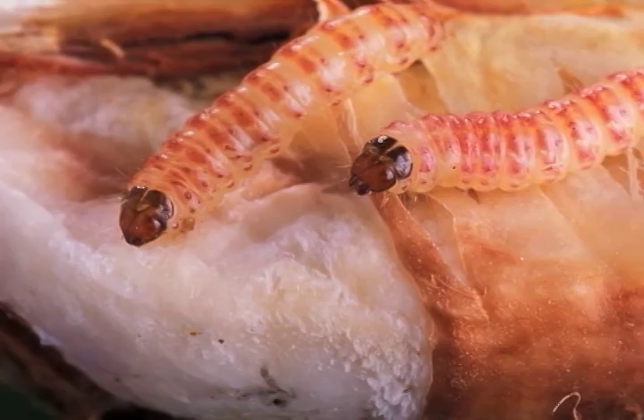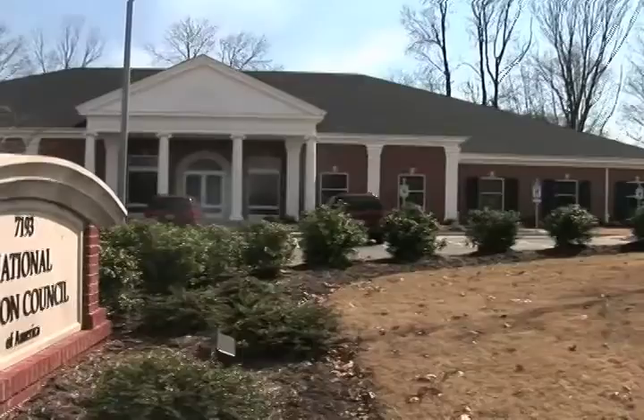The pink bollworm doesn't respect borders. It moves north and south, east and west, because it's a problem which affects both countries the same way. When it hit areas where it had extremely high biotic potential, it had the potential to produce very intense populations.